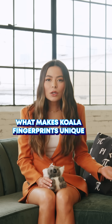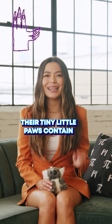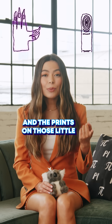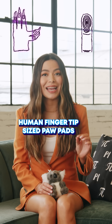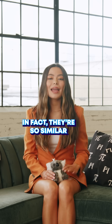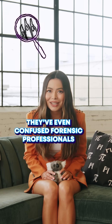Anyway, what makes koala fingerprints unique is surprising. Their tiny little paws contain tiny little pads that are just about the size of a human fingertip. And the prints on those little human fingertip-sized paw pads — get this — they look just like human ones. In fact, they're so similar they've even confused forensic professionals.